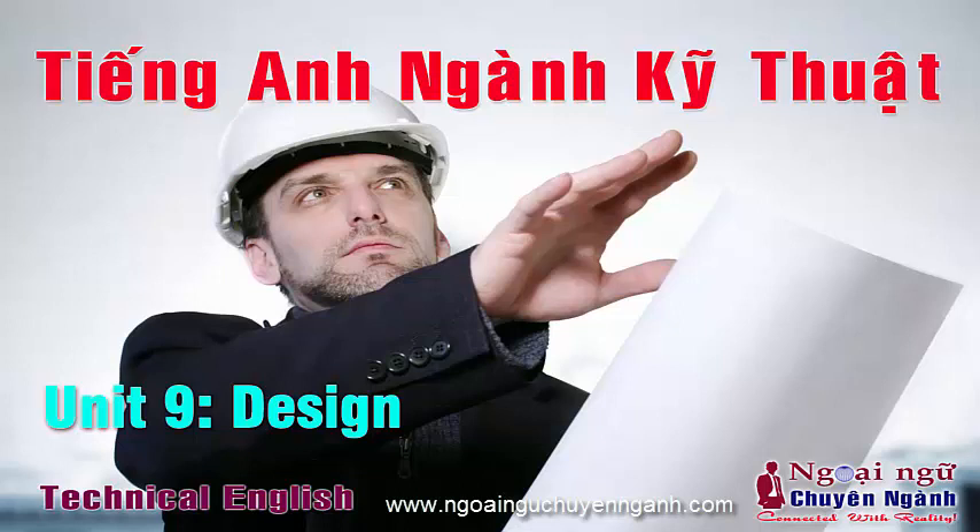Do you have any questions? I can give you some more details if you like. For a start, there are 25,000 windows to clean.